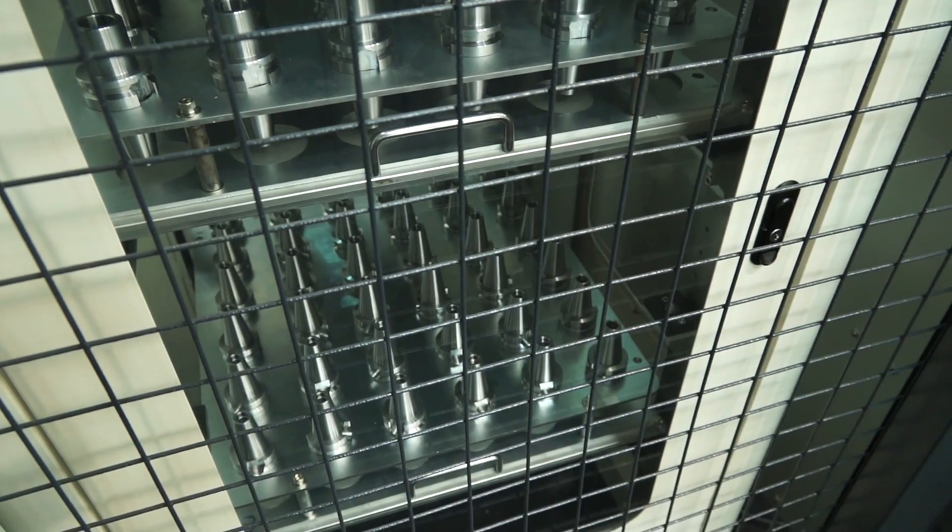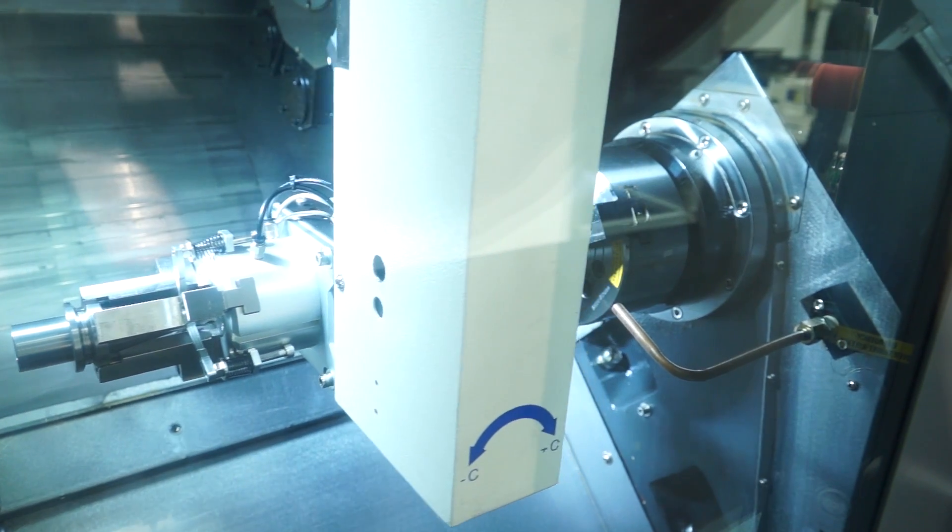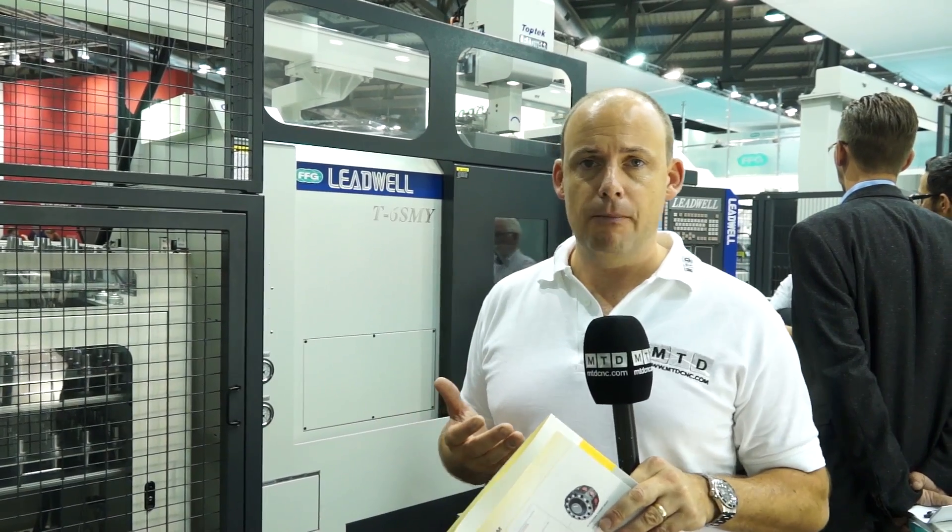The benefits of this are obviously automation and speed. Less operator intervention — you don't need any operator intervention. You can reduce cycle times significantly and also maintain accuracy by machining a component in a one-hit cycle.